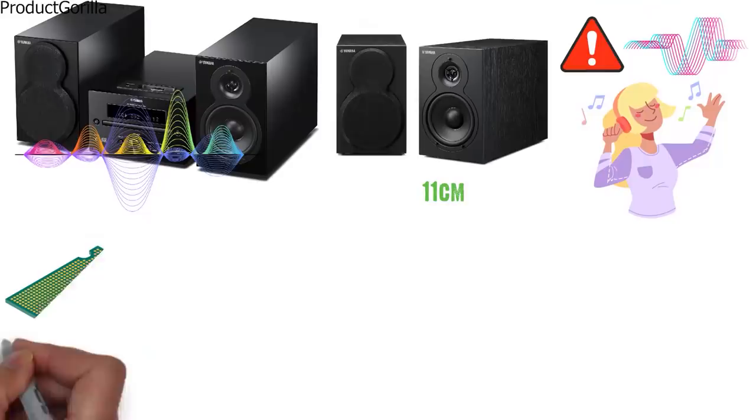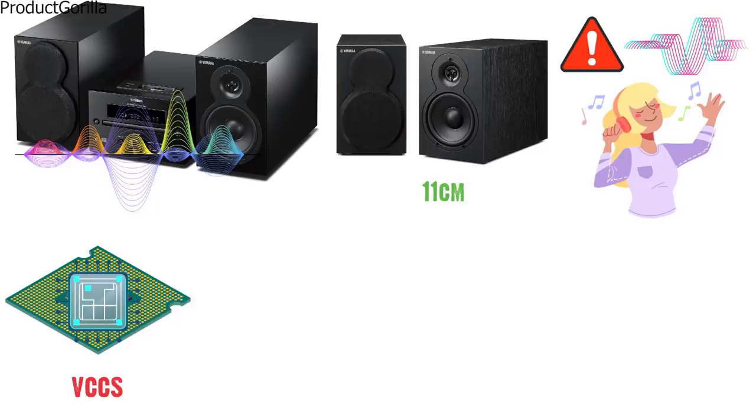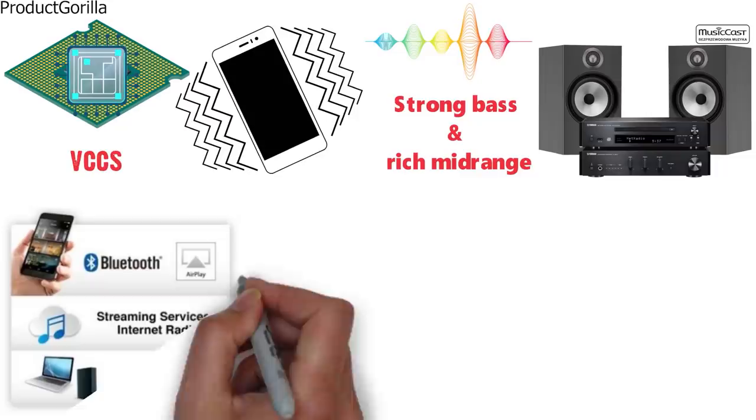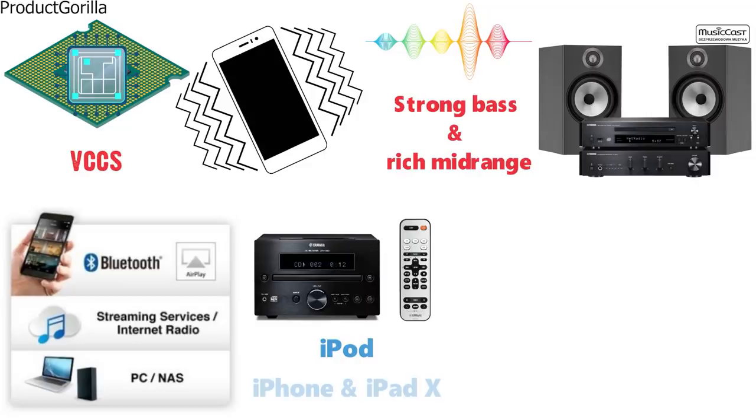An internal structure called VCCS is built with strategically placed pieces of composite material to provide excellent vibration isolation. The superior sound with strong bass, rich midrange, and trebles aims to live up to the standards of the Piano Craft series and Yamaha's unique sound features. The system is compatible with iPod, iPhone, and iPad, featuring a digital dock connection and a USB terminal.